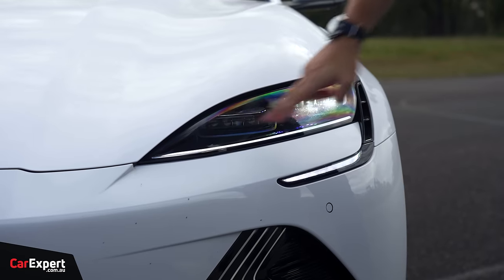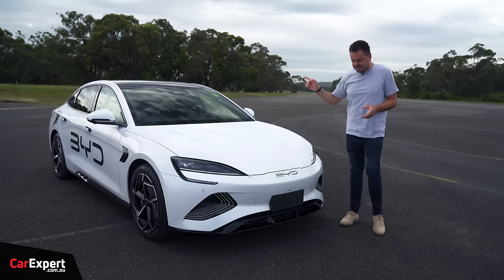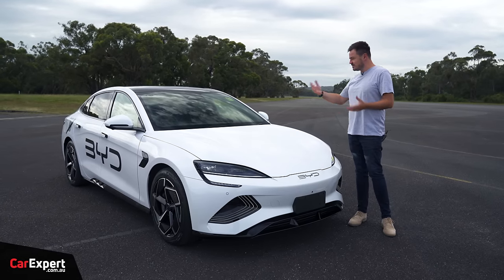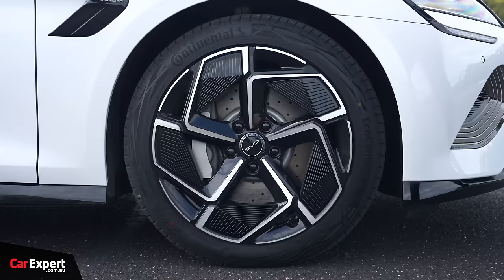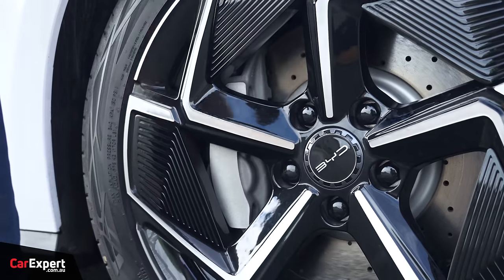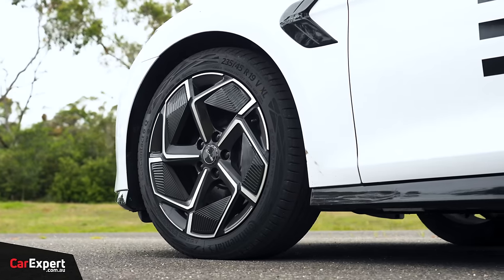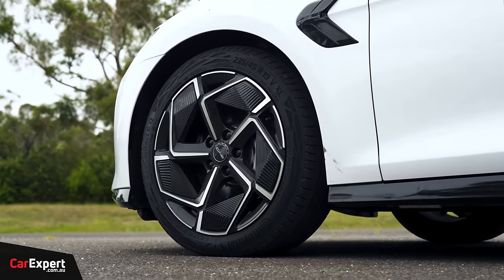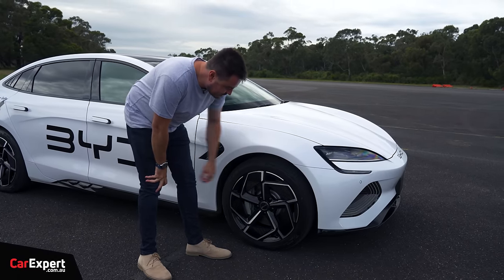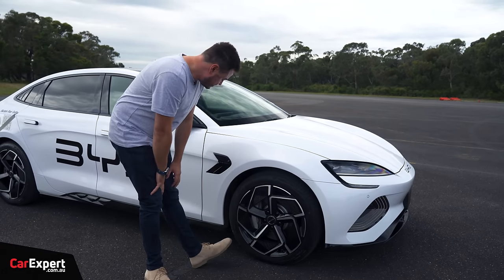Down the front you've got full LED headlights and an LED daytime running light that lights up across the whole section. Around the back there's a pretty serious diffuser. The Performance version does 0 to 100 in under four seconds, and they've tried to make it look as sporty as possible. On the side, there are 19-inch alloy wheels with four-piston calipers and cross-drilled rotors — fairly serious braking hardware. It also has aero covers, and I'll be keen to see how it goes on eco-contact tyres.